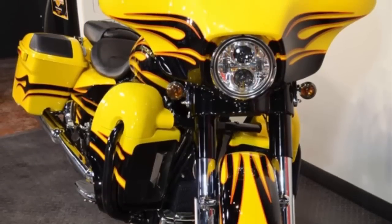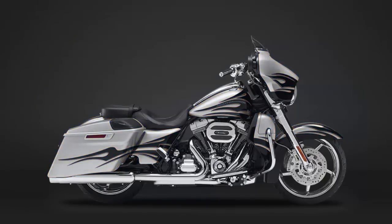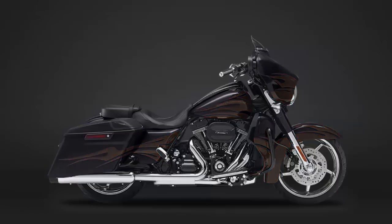The 2015 CVO Street Glide model offers four exclusive color schemes: scorching yellow with Starfire Black Flames, Hard Candy Mercury with Smoky Quartz Flames, Ultra Violet Blue with Molten Lava Flames, and Starfire Black with Gold Dust Flames.